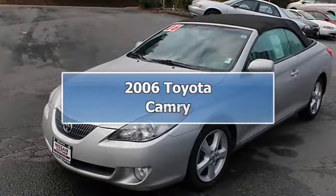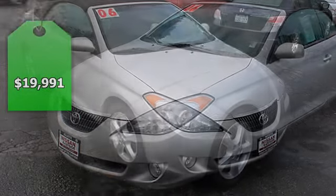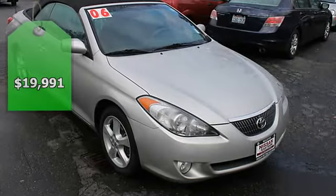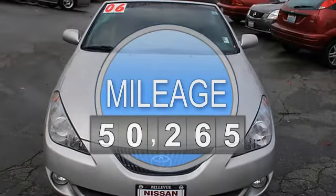Excellent condition, great miles, 5265 miles. $300 below Cali blue book. EPA 29 mpg highway, 20 mpg city. Heated leather seats.